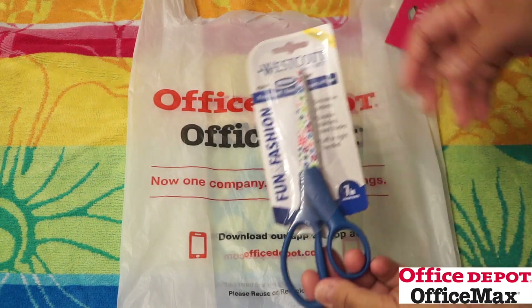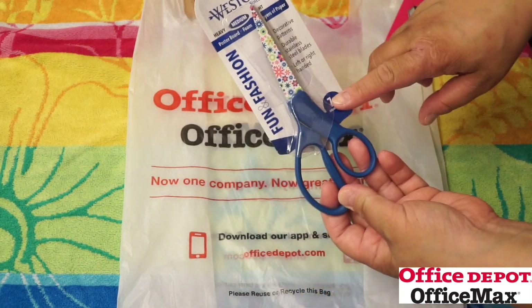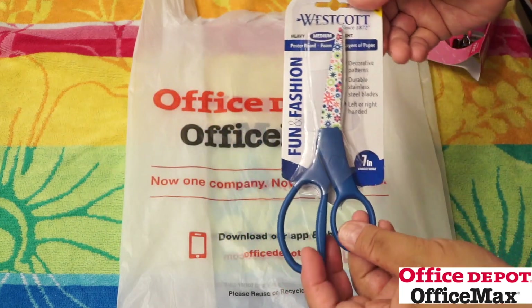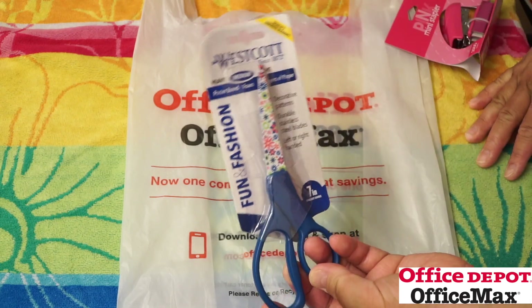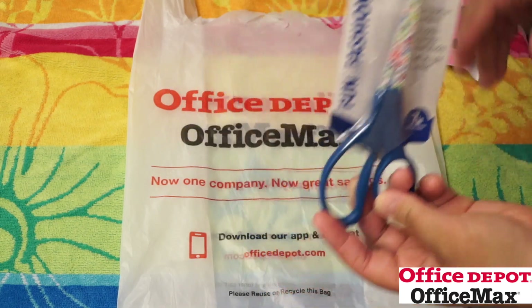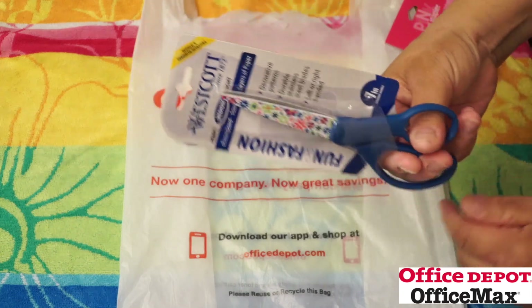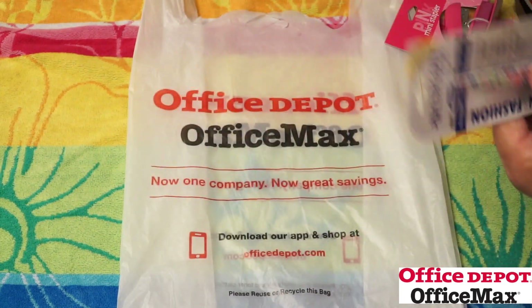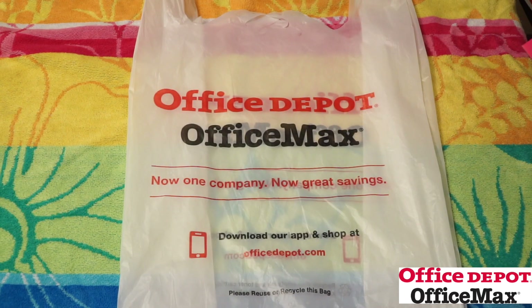I picked up two of these cute 7-inch scissors — these were a dollar. I picked up two of them. They're only in this design and I'm already using mine, so I'll either put one in a giveaway or give it to my mom. These work really well. There's also a Westcott brand scissors and they're pretty good too.